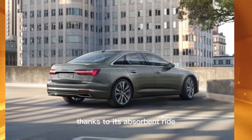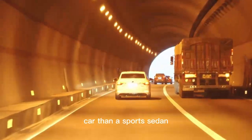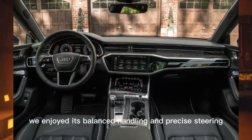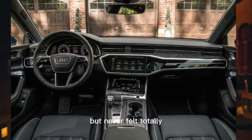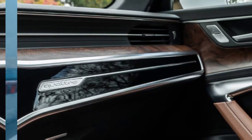Thanks to its absorbent ride, the A6 performs better as a luxury car than a sports sedan. We enjoyed its balanced handling and precise steering, but never felt totally engaged when attacking twisty sections of road.